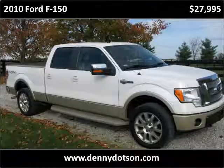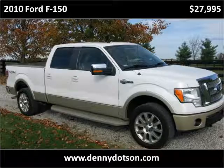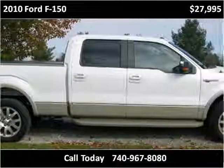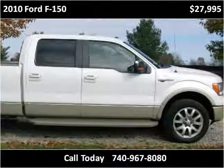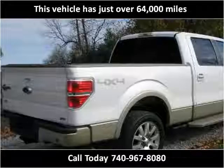This 2010 Ford F-150 is available from Denny Dotson Automotive. This vehicle has just over 64,000 miles.